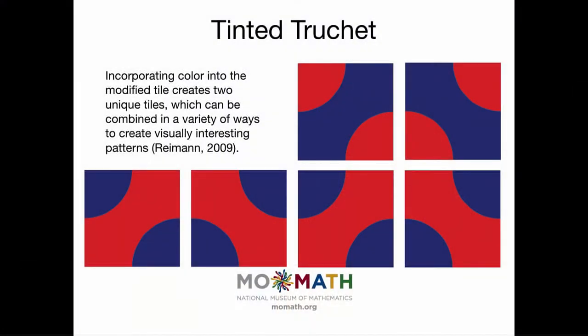Then we jump a few years further to a fellow named David Ryman, who decided to color those tiles. Here's an example of a coloring in blue and red. We end up with two tiles — one has red circles in the corner, the other has blue circles. As you put those together, you get a very lovely curving design.